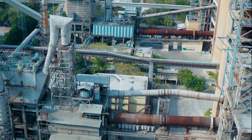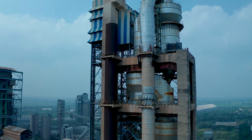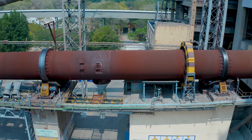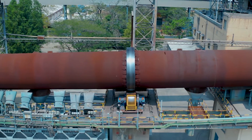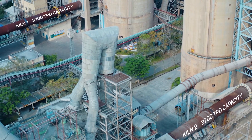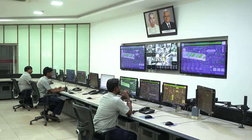Ground raw material is fed into five-stage preheater cyclones with an inline pre-calciner. Hot gases from the kiln preheat the material before the calcination stage, which helps to save energy. The kiln is a huge rotating furnace fueled with pet coke and imported coal. For firing the fuel, we use burners where finely ground coal is fired into the kiln.